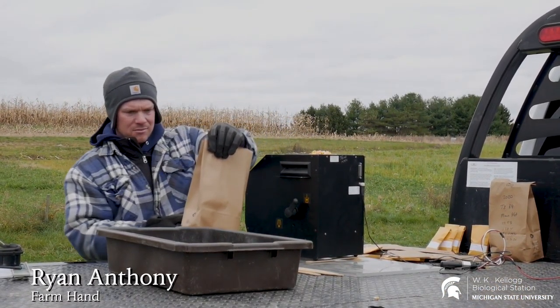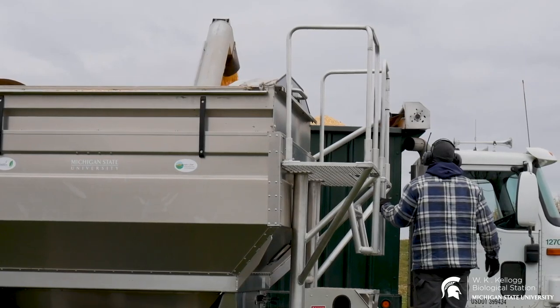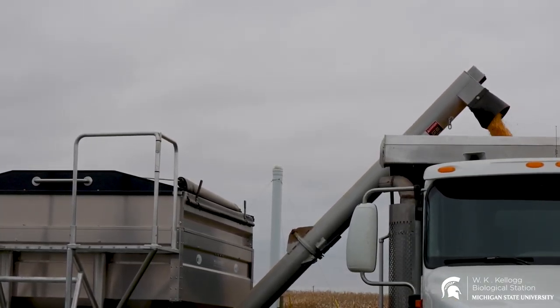Hi, this is Ryan from the LTER. It's October 30th. We're out here harvesting our corn plots. The process we have going: I'm set up with a weigh wagon and an auger and also a grain truck.